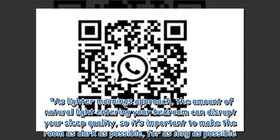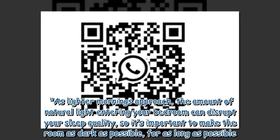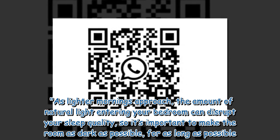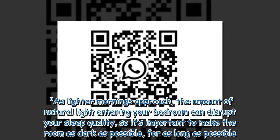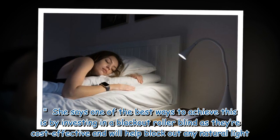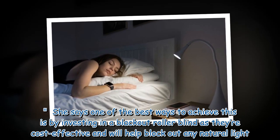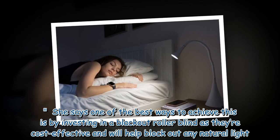However, the environment you're sleeping in can also influence how good or bad your sleep pattern is. As lighter mornings approach, the amount of natural light entering your bedroom can disrupt your sleep quality, so it's important to make the room as dark as possible for as long as possible. One of the best ways to achieve this is by investing in a blackout roller blind, as they're cost-effective and will help block out any natural light.